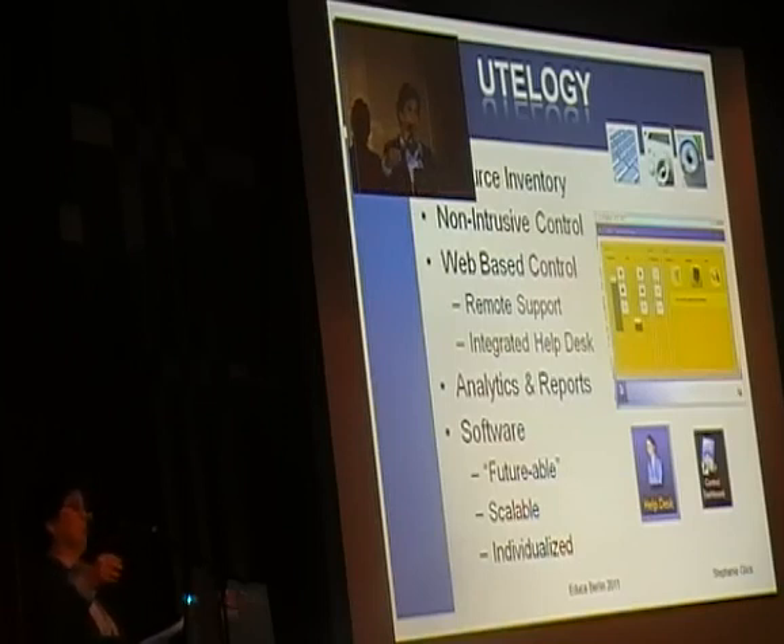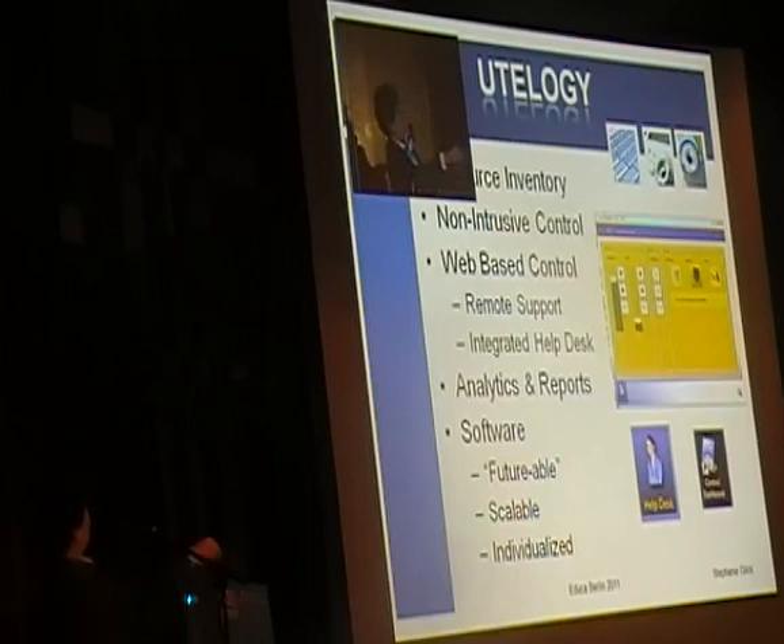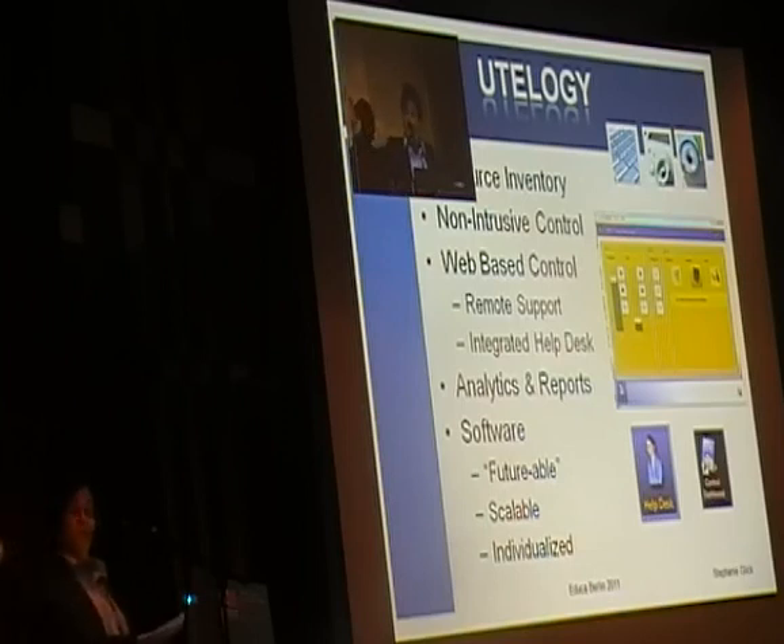We put a switch on the projector controllable by IP, and on the support side it's draggable into a menu — that would be our common menu. There would be a standard type of menu in each room, and every driver could be dragged and dropped by the technology support team.